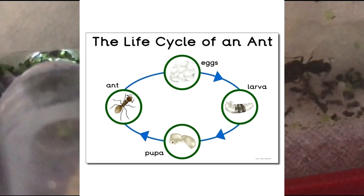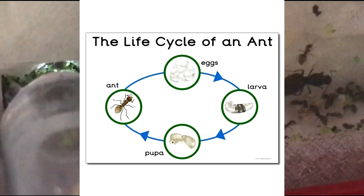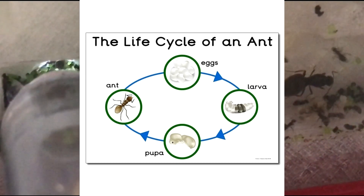Ants have complete metamorphosis. The life cycle of ants is as follows: first stage, egg stage; then larvae; then pupa; and finally adult.